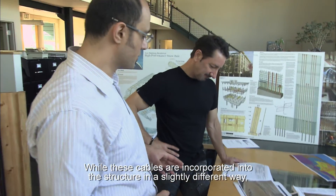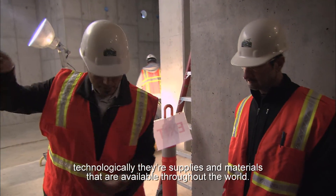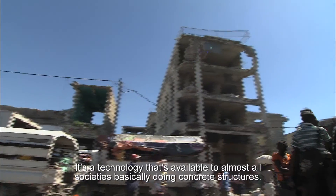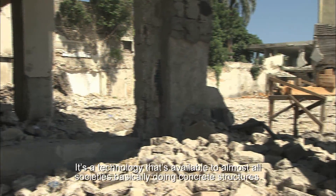While these cables are incorporated into the structure in a slightly different way, technologically there are supplies and materials available throughout the world. It's a technology that's available to almost all societies basically doing concrete structures.